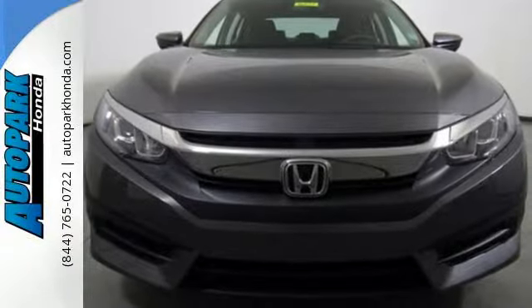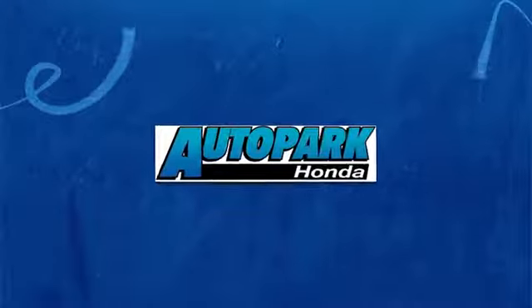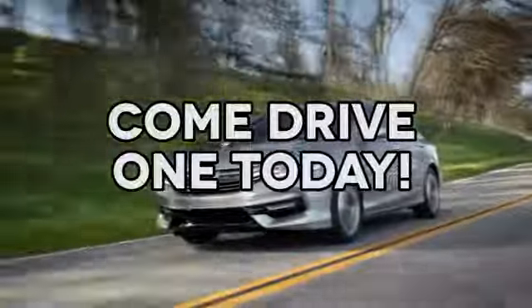Enhance your driving experience with this stylish Civic today. At AutoPark Honda, we have hundreds of new and pre-owned Hondas to choose from. Come drive one today.